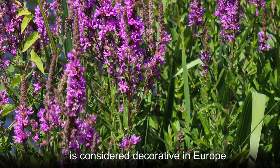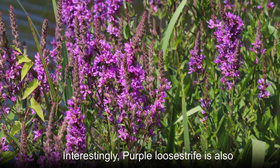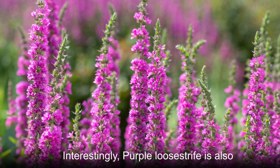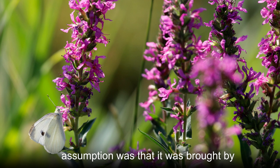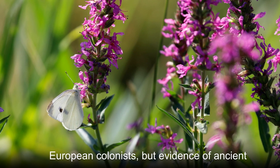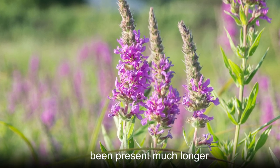Though this species is considered decorative in Europe, most American states ban its sale. Interestingly, purple lucistripe is also well established in Australia. The logical assumption was that it was brought by European colonists, but evidence of ancient pollen suggests it may have actually been present much longer.